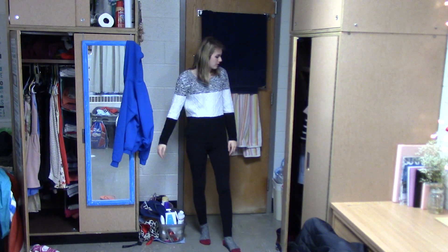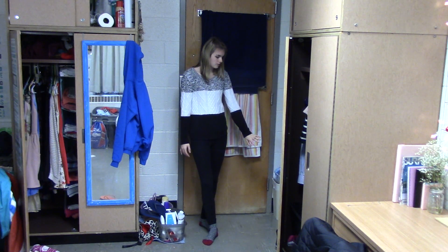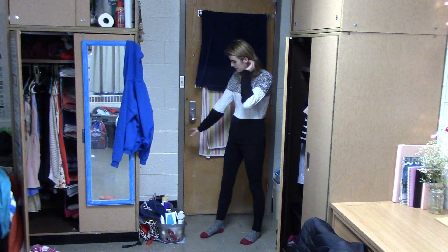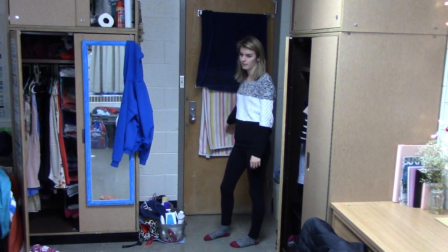My side of the room is on the left side, and Mina's side is the right side. When you first walk in, we have our trash right here to the left. We also have our slippers and our laundry-type stuff right here, and then we also have this little drying station for our shower caddies, our umbrellas, things like that. And then our towels are hung on the back.